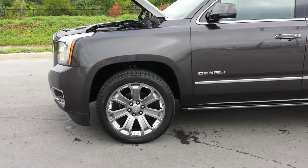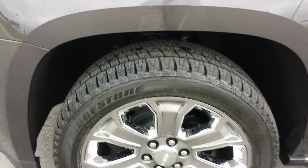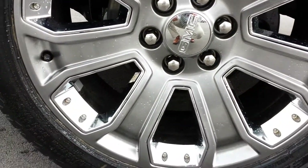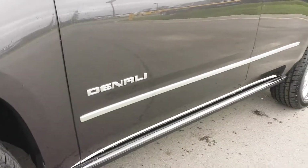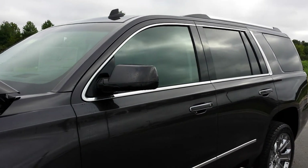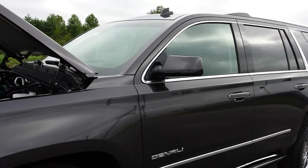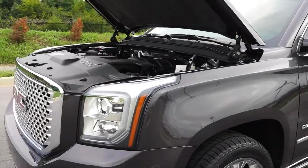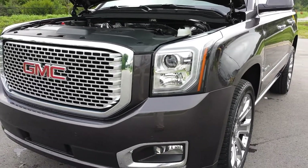It's got the upgraded and hard-to-find 22-inch premium wheels — absolutely gorgeous wheels. It's got the power deployable running boards, the color-keyed mirrors, lots of chrome around the badging, remote start, adaptive cruise control, all-new front end, and HID headlamps.